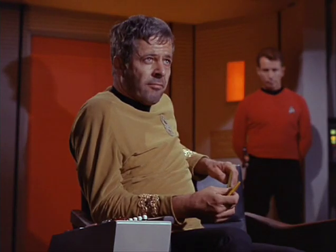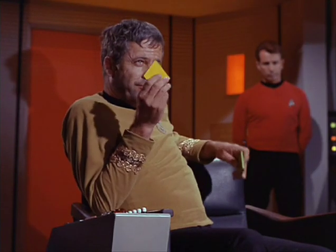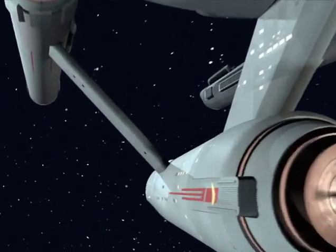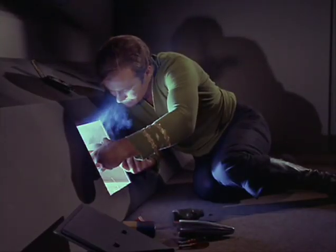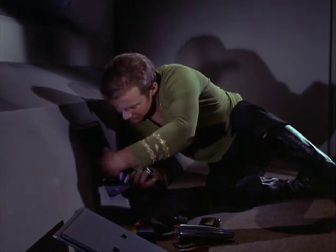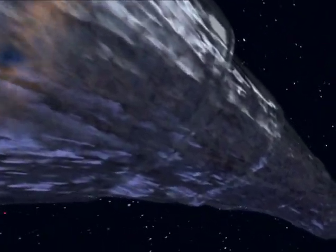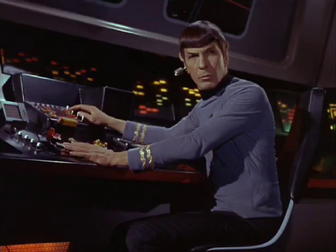Now we're back here to Decker pursuing the machine, and we're coming up on the first phaser fire. I like how my Enterprise looks — it's partially due to the lighting, partially due to the textures. I think it can really stand up next to the original shots, because it's really not as detailed as a 3D model is today, but it's just enough to make it look like the original show and it's lit relatively flatly, though there are still some good shadow areas in it.